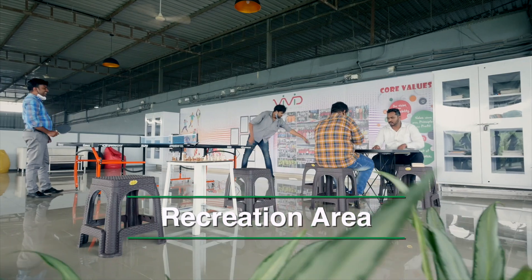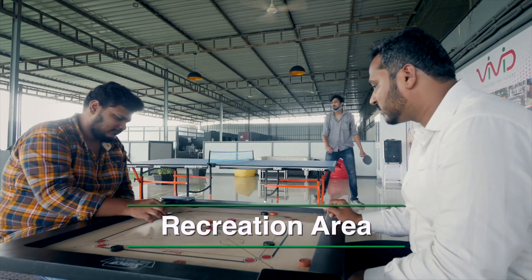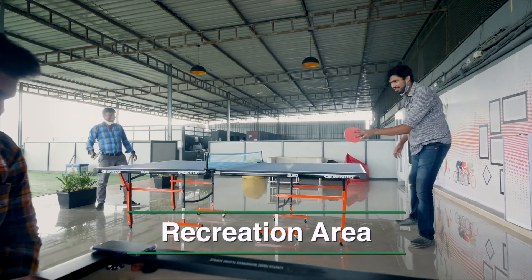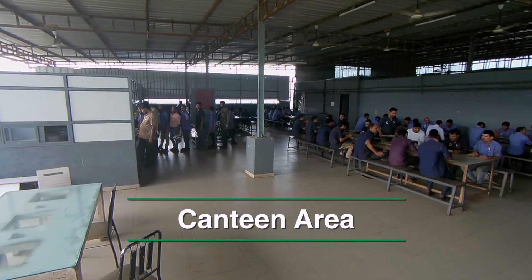At Vivid, attention is also paid to employee satisfaction and well-being. Everyone here is considered as an extension of a large family — a family that works together, bonds together and is always there for each other.